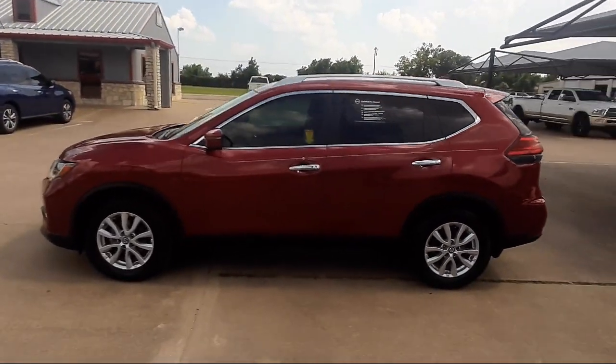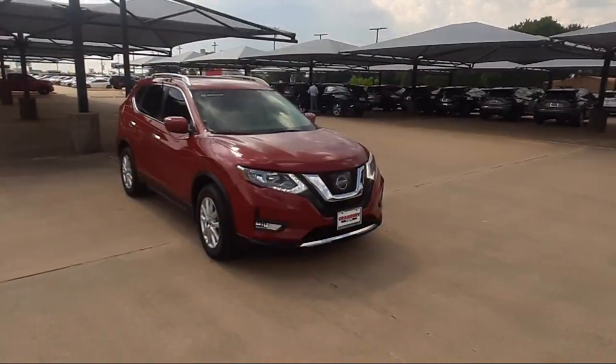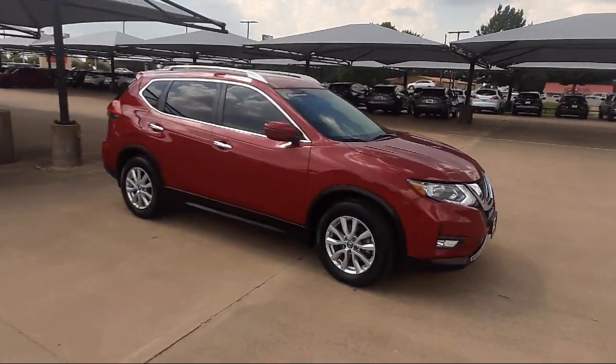It also features heated door mirrors, heated front seats, Sirius XM satellite radio, steering wheel controls, rear spoiler, and has less than 65,000 miles on the odometer.